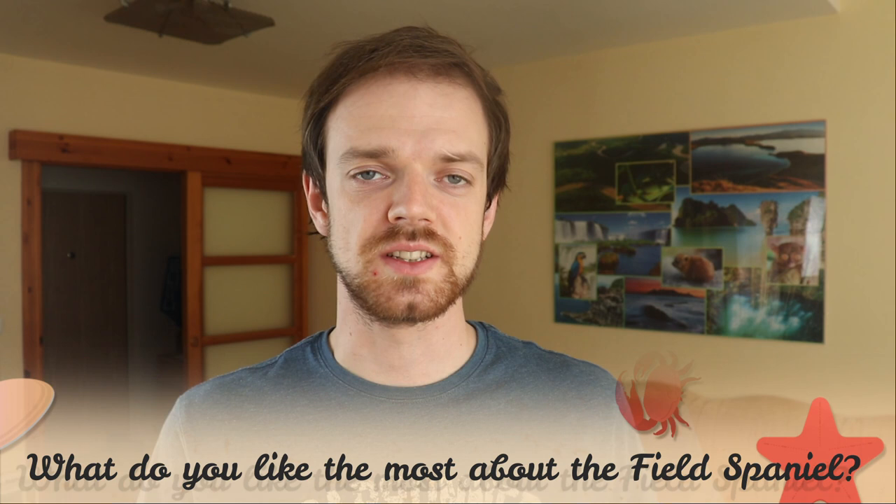Tell me in the comments what you like most about the Field Spaniel and what your experience is with this dog breed. If you are new to this channel, consider subscribing, turn the notifications on and check the links in the description. Thank you for watching, see you in the next video.